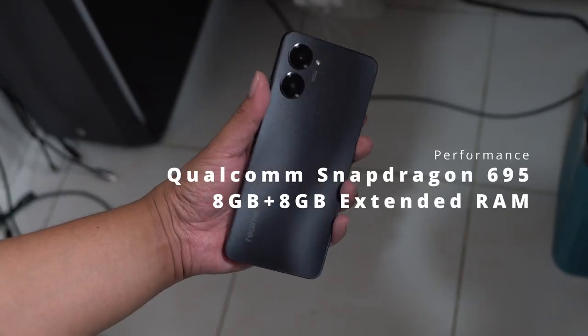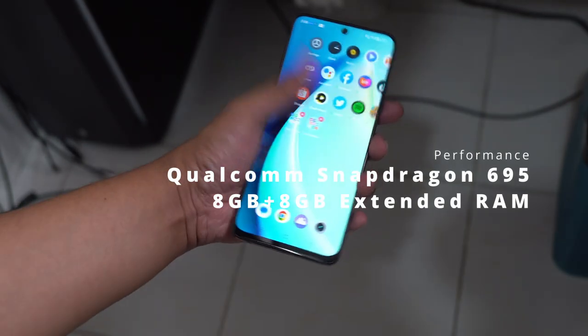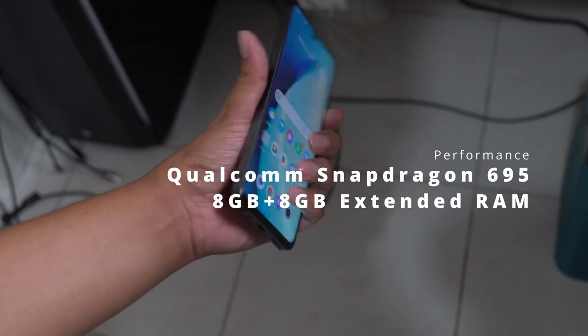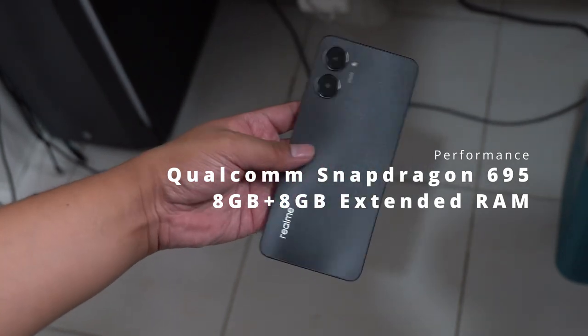For the performance, the smartphone comes with a Qualcomm Snapdragon 695 processor and up to 16GB of RAM — that's 8GB of physical RAM with an additional 8GB of extended RAM. 8GB of RAM is already fine, and the extended RAM is a welcome upgrade on the smartphone.